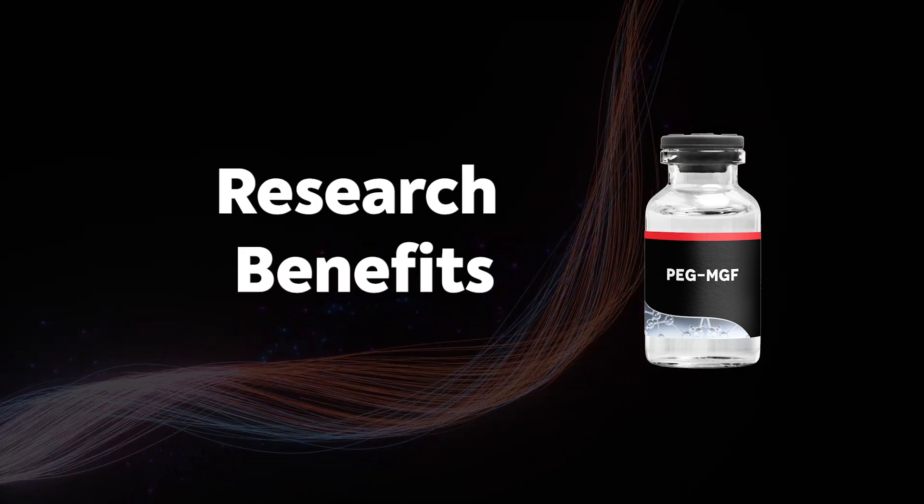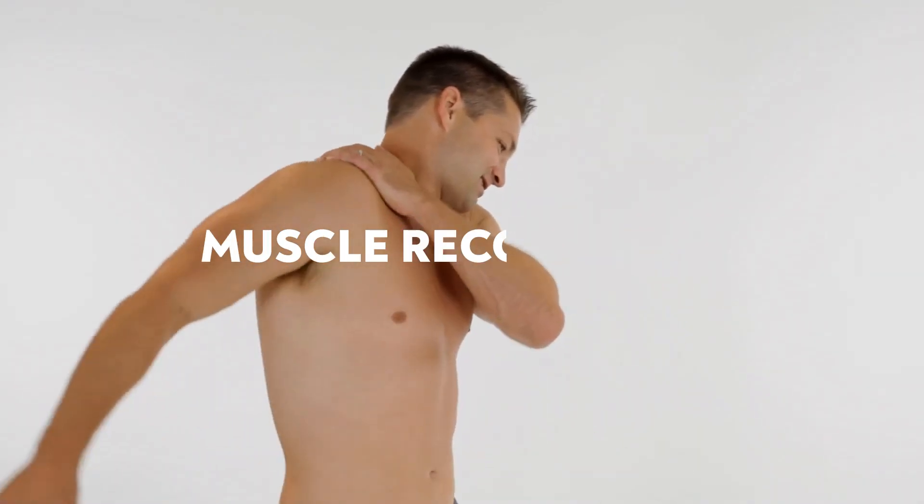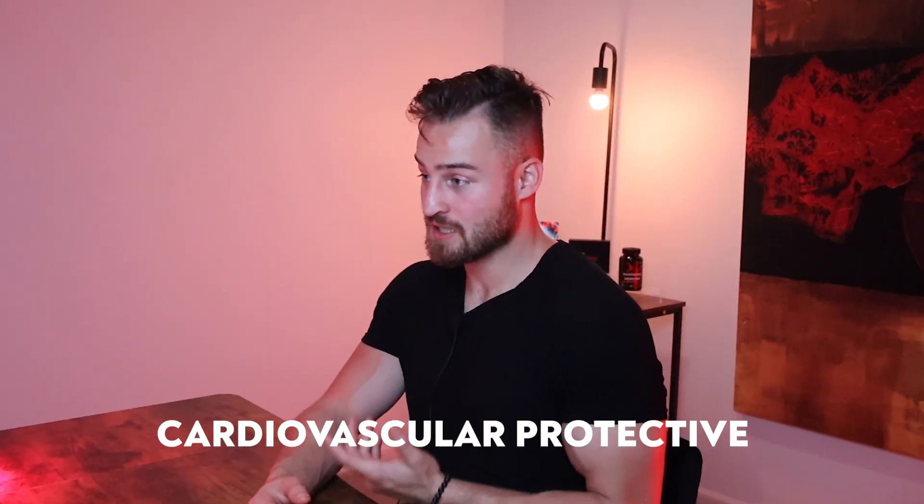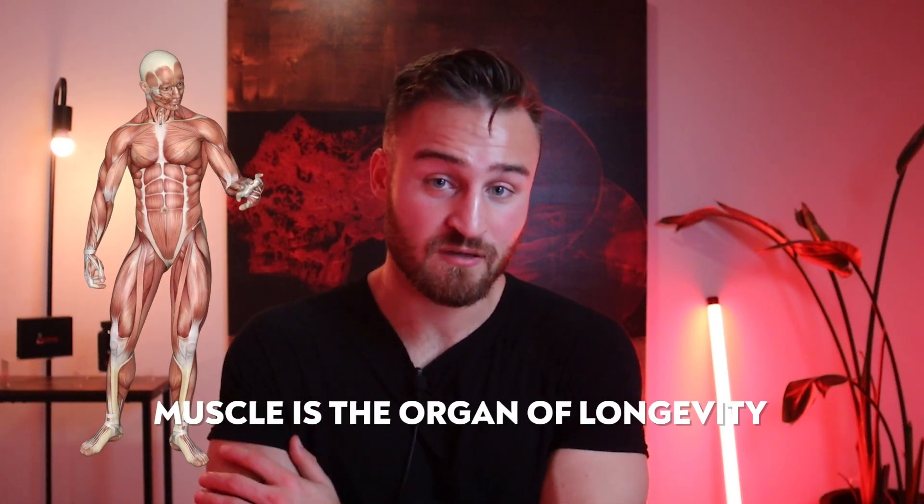What are the research benefits of PEG-MGF? It helps with muscle recovery and can aid in muscle growth. Additionally, it has some cardiovascular protection benefits, helping with the heart, as well as newer neuroprotective benefits of helping with the brain. That likely comes from muscle health, since muscle is often called the organ of longevity.